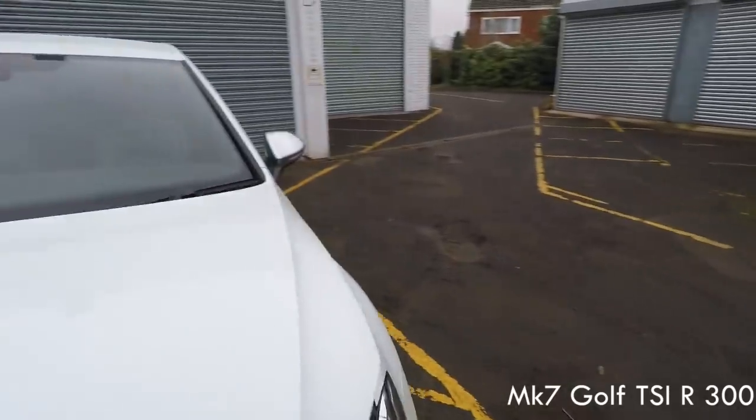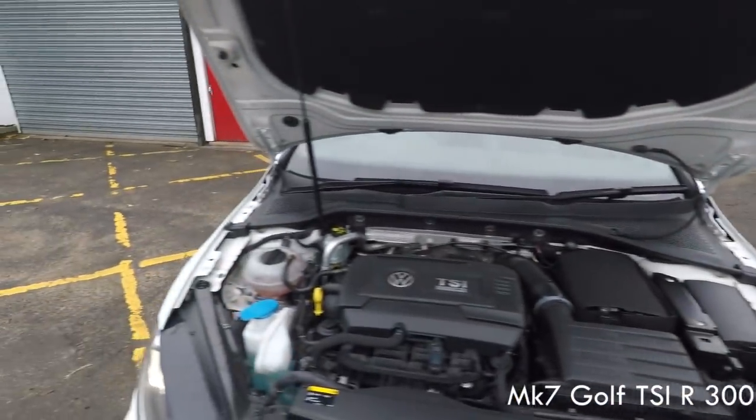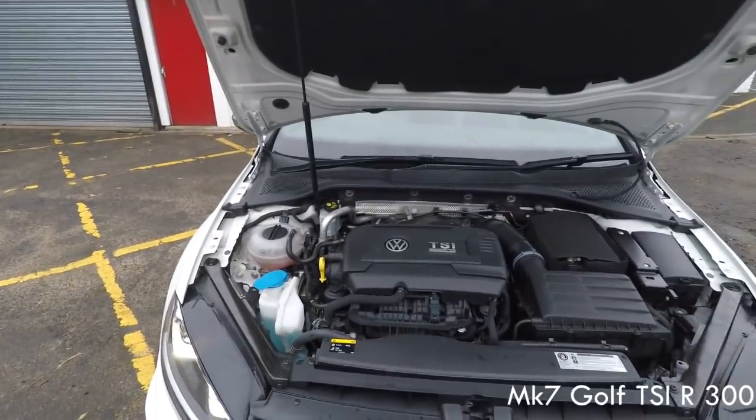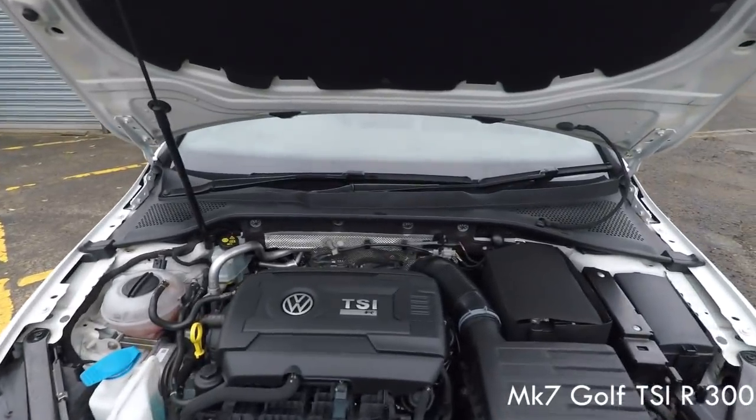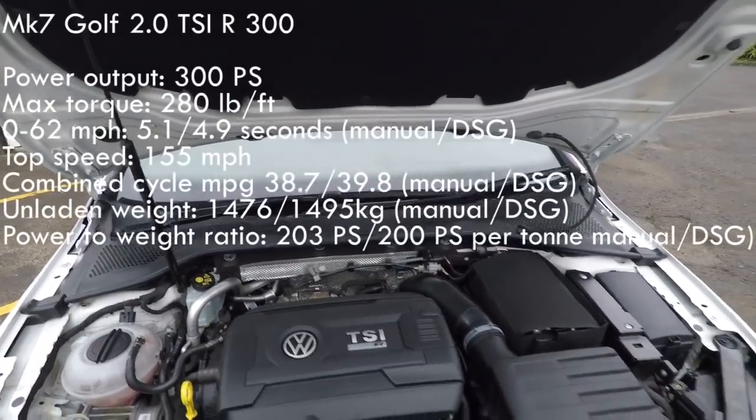Blue dials like the Scirocco, auto headlights — pretty boring but we didn't used to get that a few years ago. Front and rear parking sensors, stop-start which you don't get on the Scirocco so that saves you a bit of fuel. The SD cards have moved into the glove box on the Golf R; on the Scirocco they're built into the head unit. Let's have a look under the bonnet.